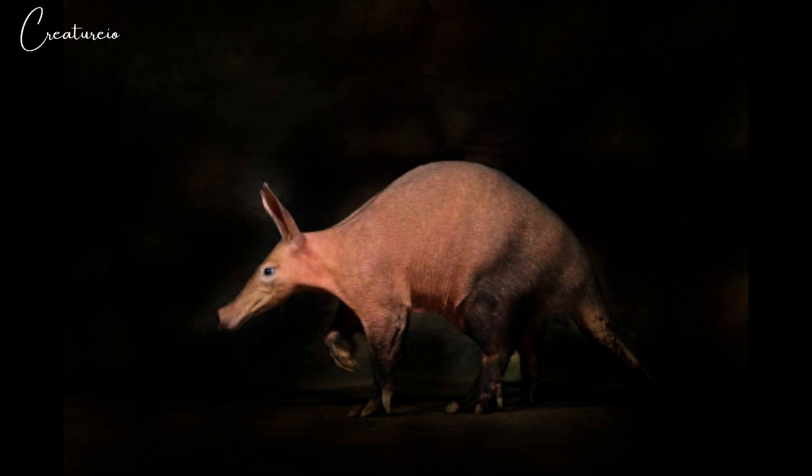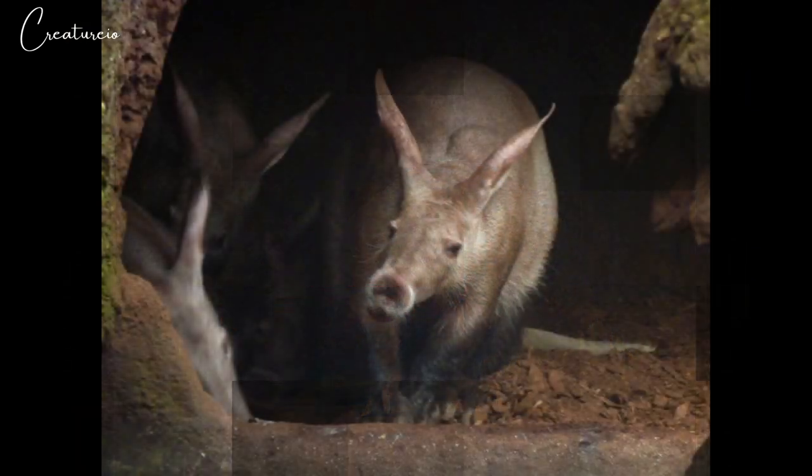Aardvarks can dig fast or run in a zigzag fashion to elude enemies, but if all else fails they will strike with their claws, tail, and shoulders — sometimes flipping onto their backs to lash with all fours. Their thick skin also protects them to some extent. The 2002 South African IUCN Red List places the aardvark in the least concern category.